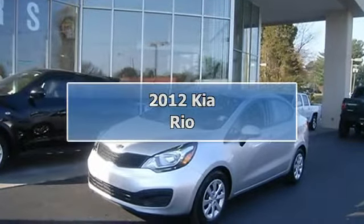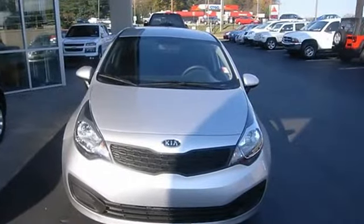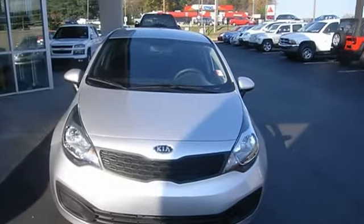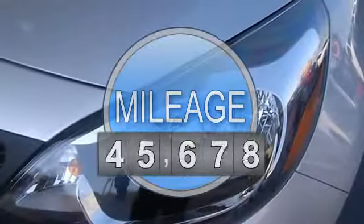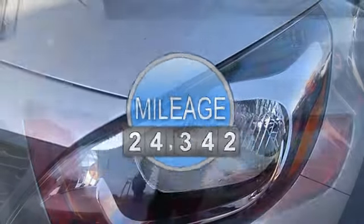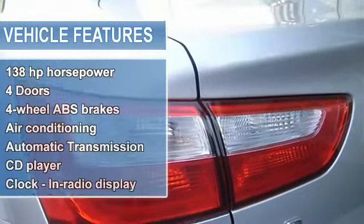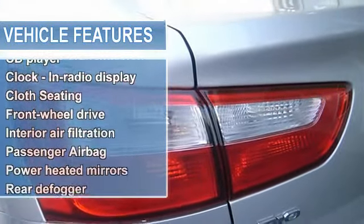Save at the pump — 36 mpg highway. Who could say no to a simply terrific car like this hot LX? Fun and sporty, new inventory. Safety features include anti-lock brake system, traction control, curtain airbags, passenger airbag, and stability control.